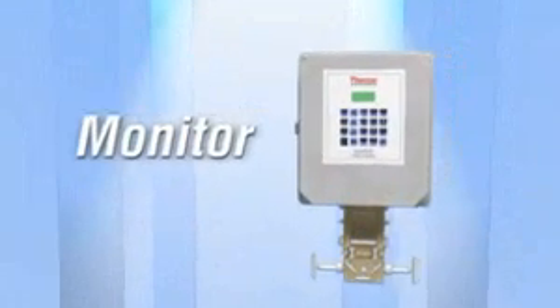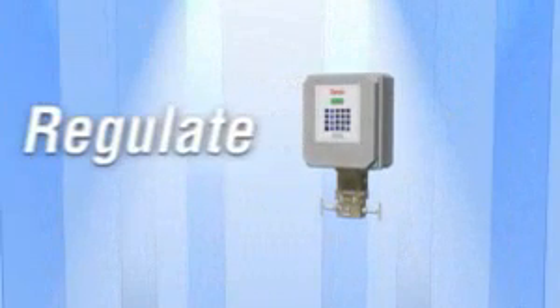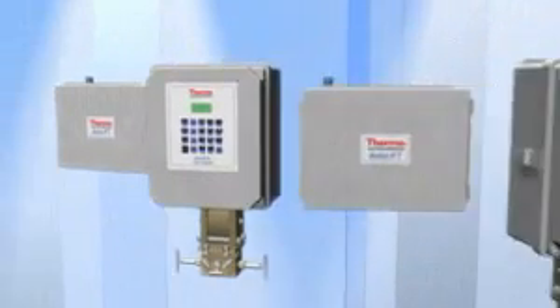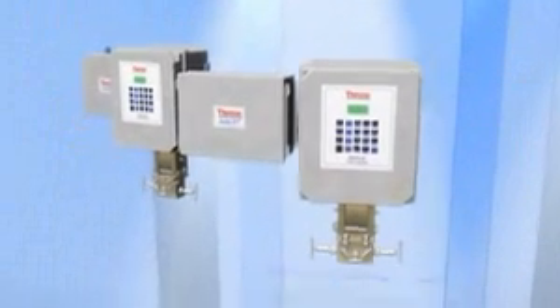Thermo's flow computers can monitor, regulate, and self-adjust. These solutions help gas producers to lower their operating costs and to monitor their operations in real time for immediate troubleshooting.